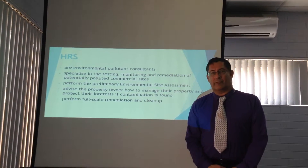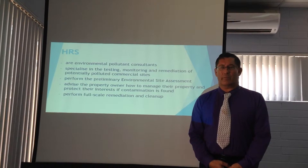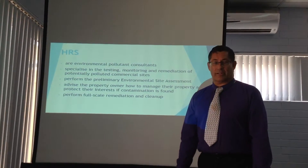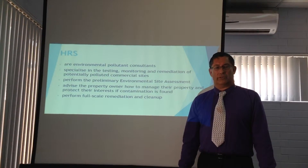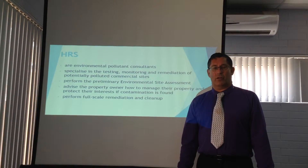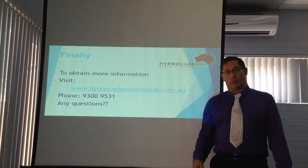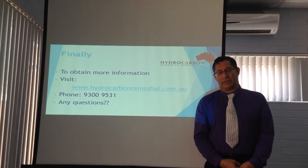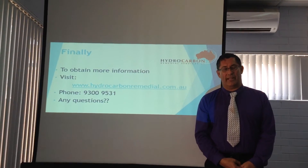Hydrocarbon Remedial Services — we are recognized by our environmental consultants and we specialize in the testing, monitoring, and remediation of commercial sites. Other information is here on the screen. When full-scale remediation is required, we do that too. Please contact us at our website or phone number for further information. We thank you for your time and hope this information is useful to your site.